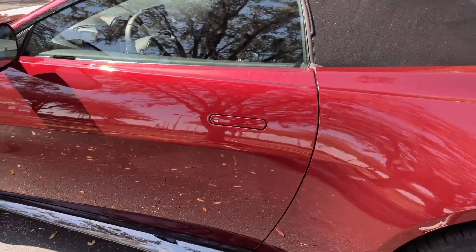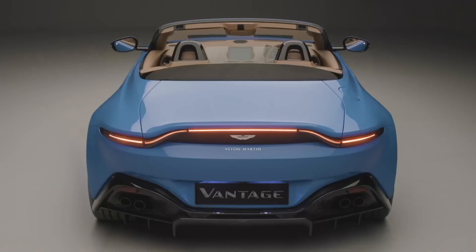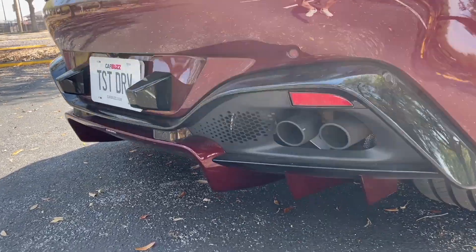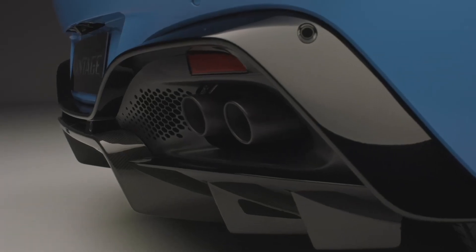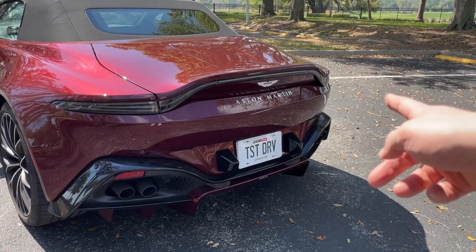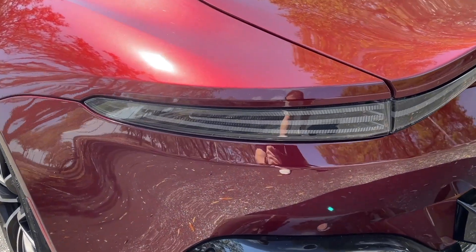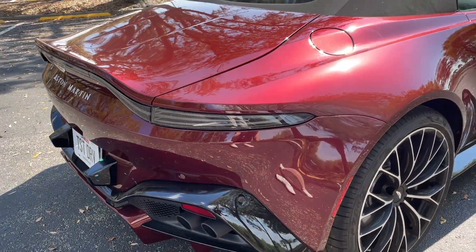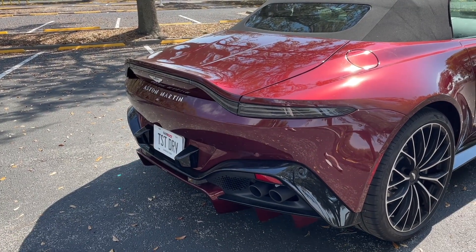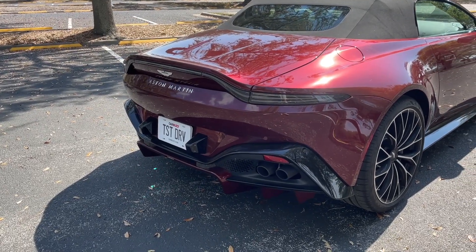Moving around to the back, we've got a very aggressive diffuser with fins finished in body color with a little bit of black. Those gorgeous quad exhaust pipes look the business. We've got this interesting wrap-around tail light bar that bumps up in the middle, same as on the coupe. These are the clear tail lights — you can actually get a red tail light option. I love how the clears look with this red color. If you'd gone with red tail lights, it would be too much red, so it really depends on which color you choose.